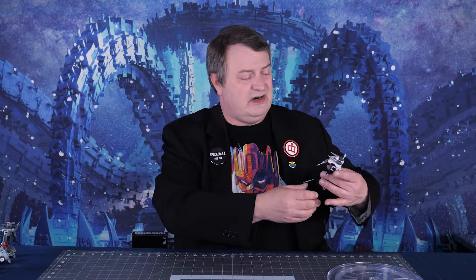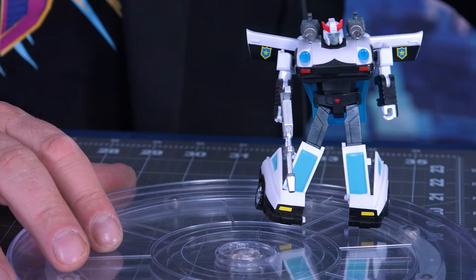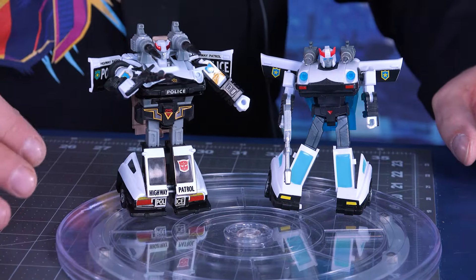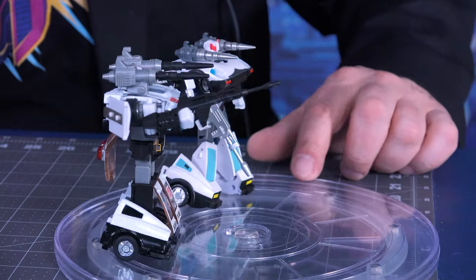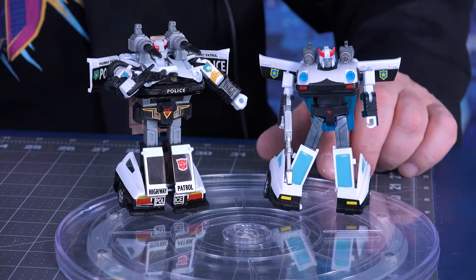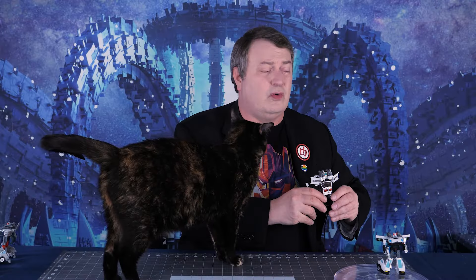Because in the show they had different shoulder guns. We're going to start with Prowl. These guys are all the same height — stands about four inches tall. Before I go into the posability, I want to just show you this G1 reissue Prowl. You can tell by the black gun and the black missiles. You can see there are some differences, but also some similarities. The original is a little bit bigger, just a tad — like a quarter inch taller.